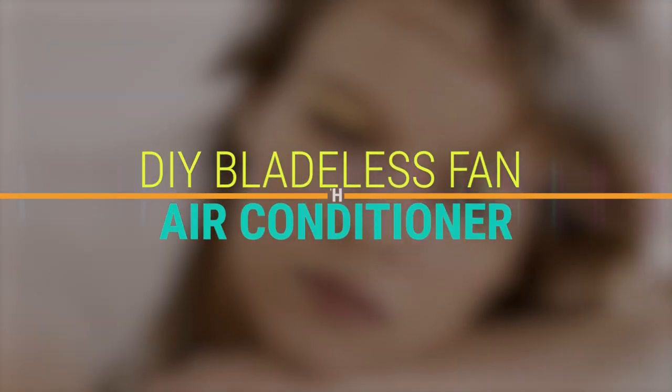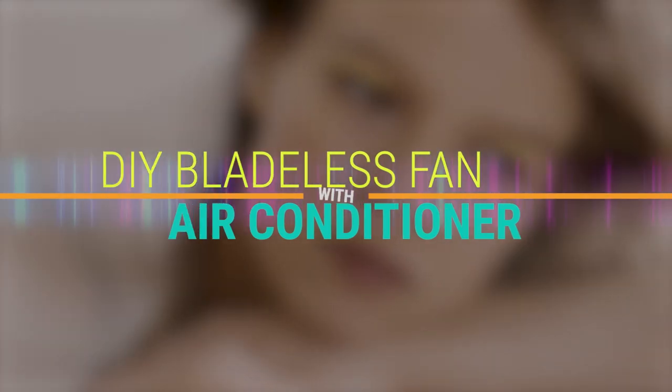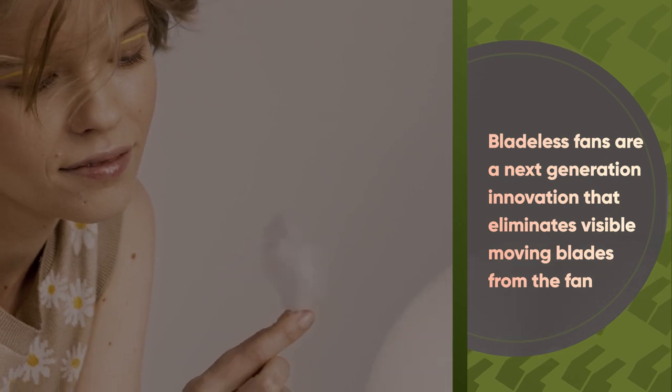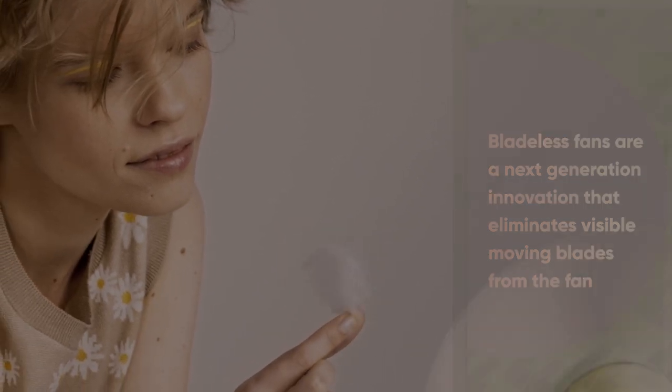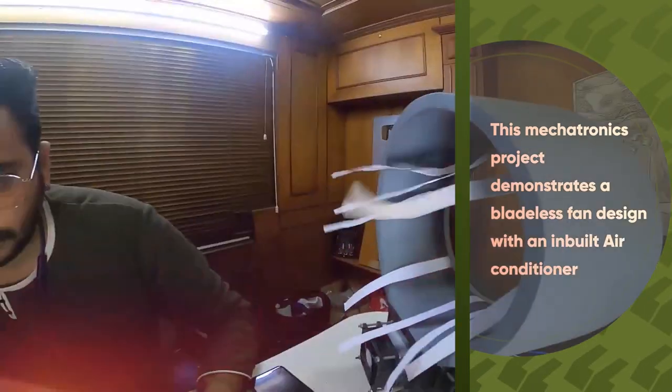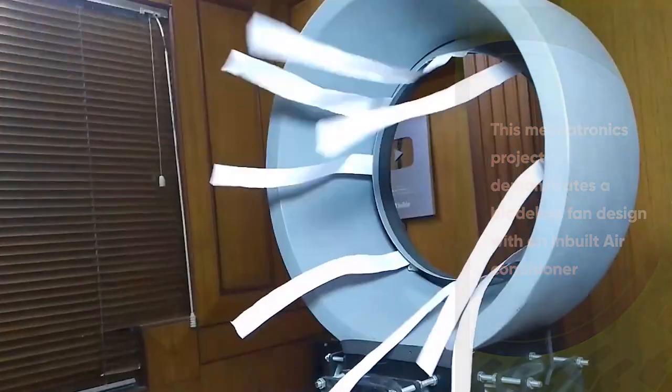DIY bladeless fan with air conditioner. Bladeless fans are a next-generation innovation that eliminates visible moving blades from the fan. This mechatronics project demonstrates a bladeless fan design with an inbuilt air conditioner.